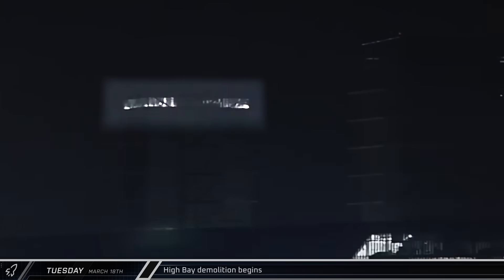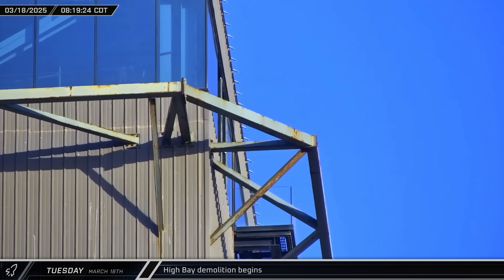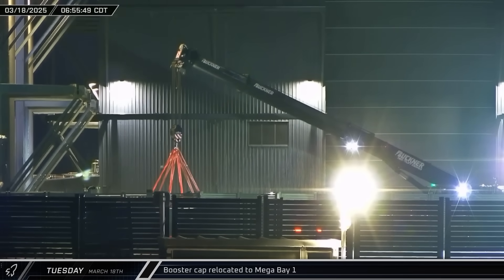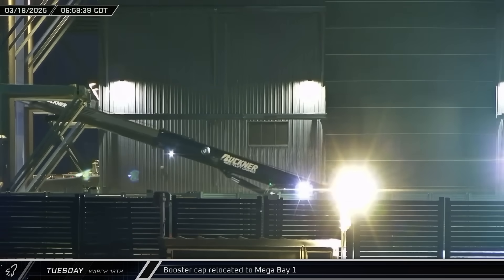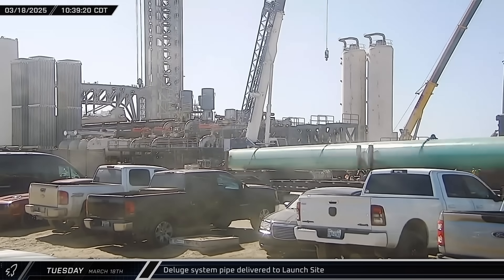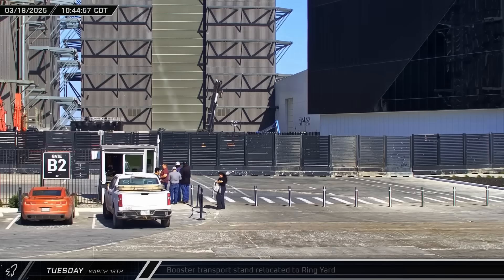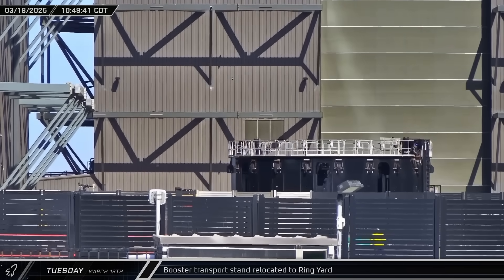Crews began removing windows from the high bay as demolition of the structure began in earnest. With the arrival of a Liebherr LTM 11-200 crane, SpaceX seems to be planning to demolish the high bay one section at a time, with the crane placing sections in the cleared ring yard for scrapping. A booster cap, used to keep the elements out of Super Heavy's avionics bay, was brought into Mega Bay 1 for placement on Booster 15. The booster transport stand was brought out from Sanchez and staged in the ring yard before being moved in front of Mega Bay 1.